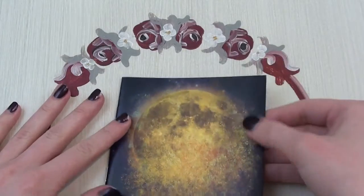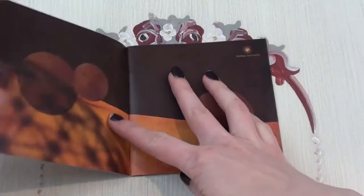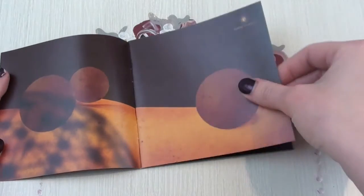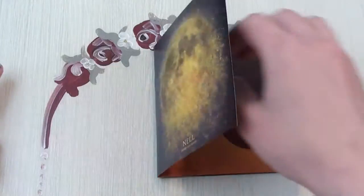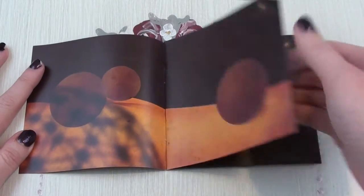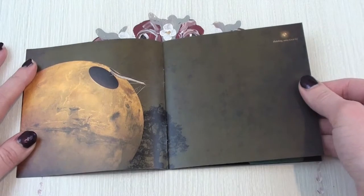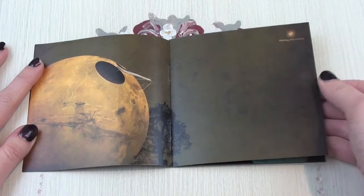This CD — this single, I think — has four tracks. Oh my god, it's so lovely. Nell doesn't use pictures of the band; they use very nice graphics instead, and I just love that. The art in their albums is so beautiful.